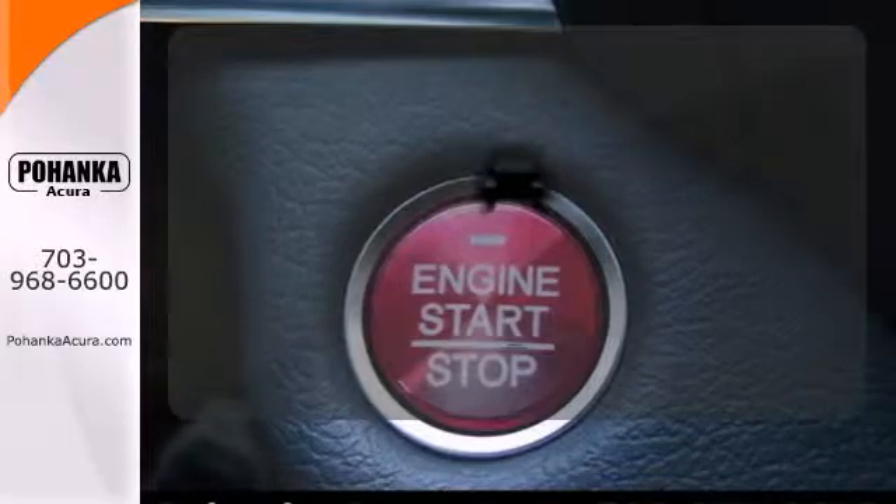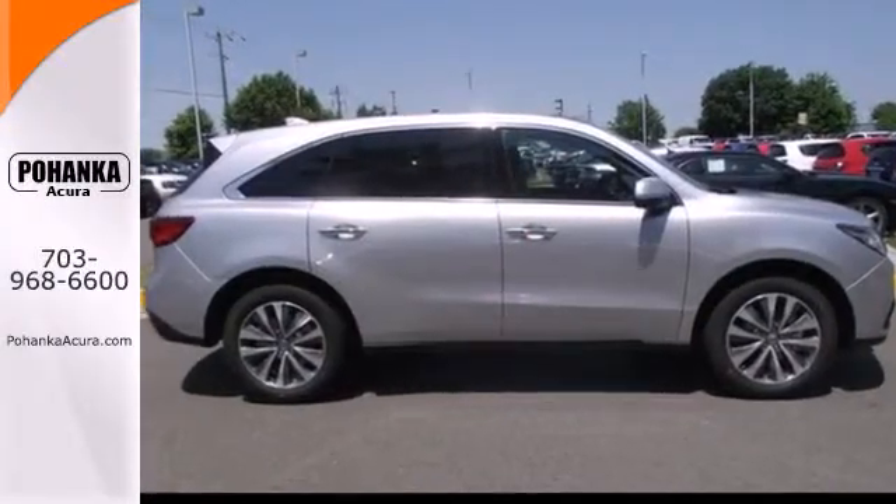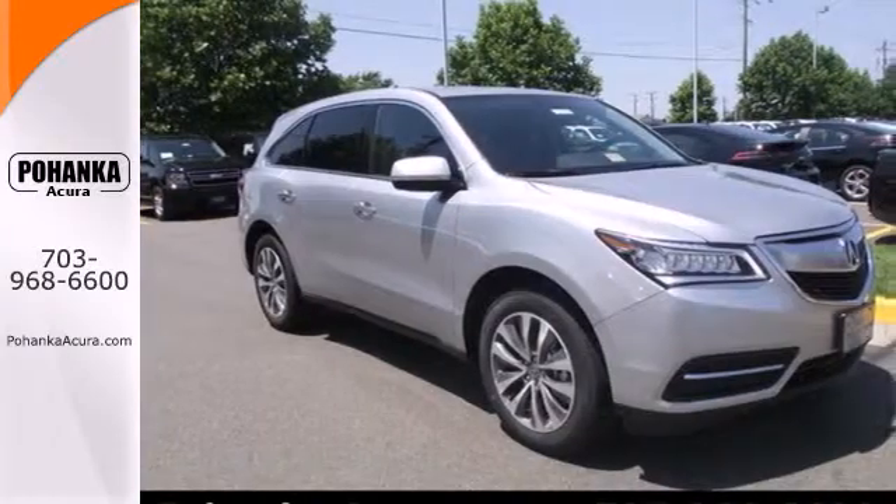The blind spot indicator helps you maneuver through traffic. Who says luxury and utility can't coincide? This MDX begs to differ. Come in for a test drive today.